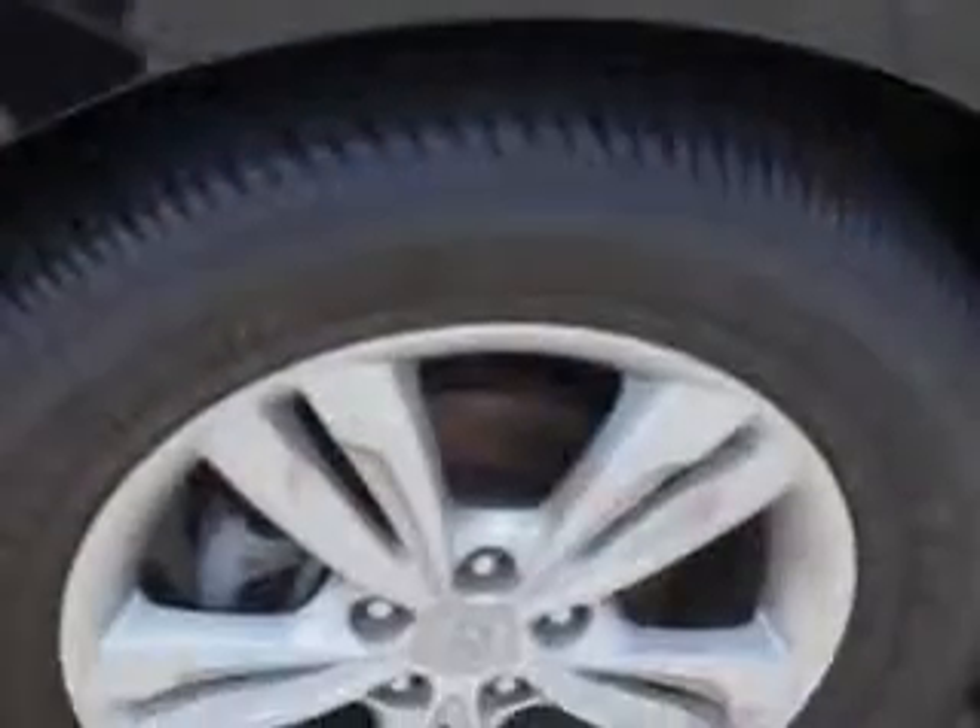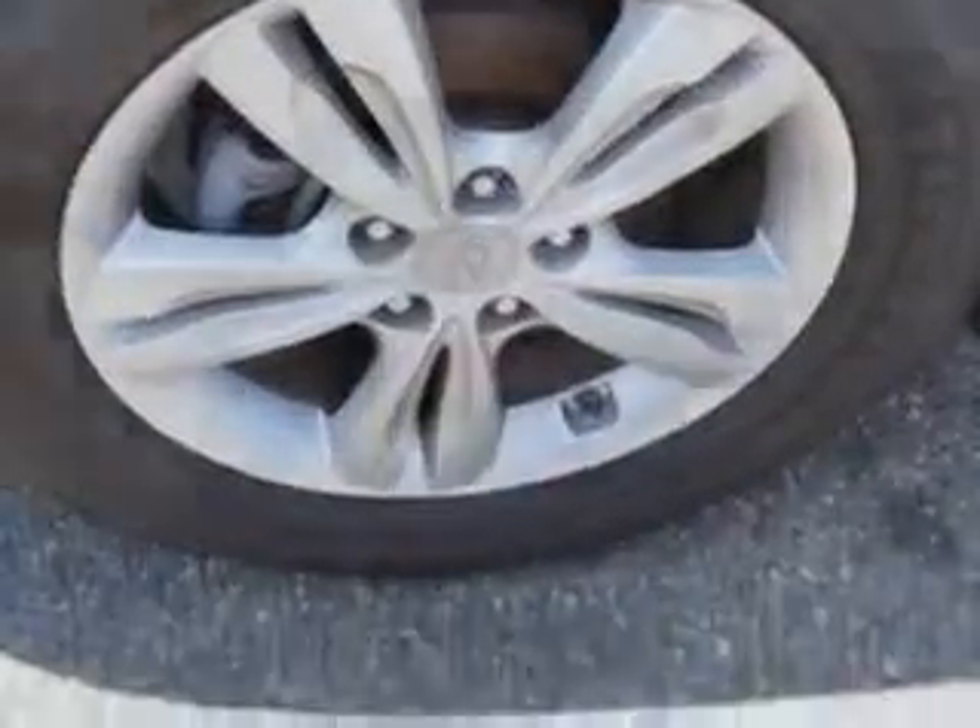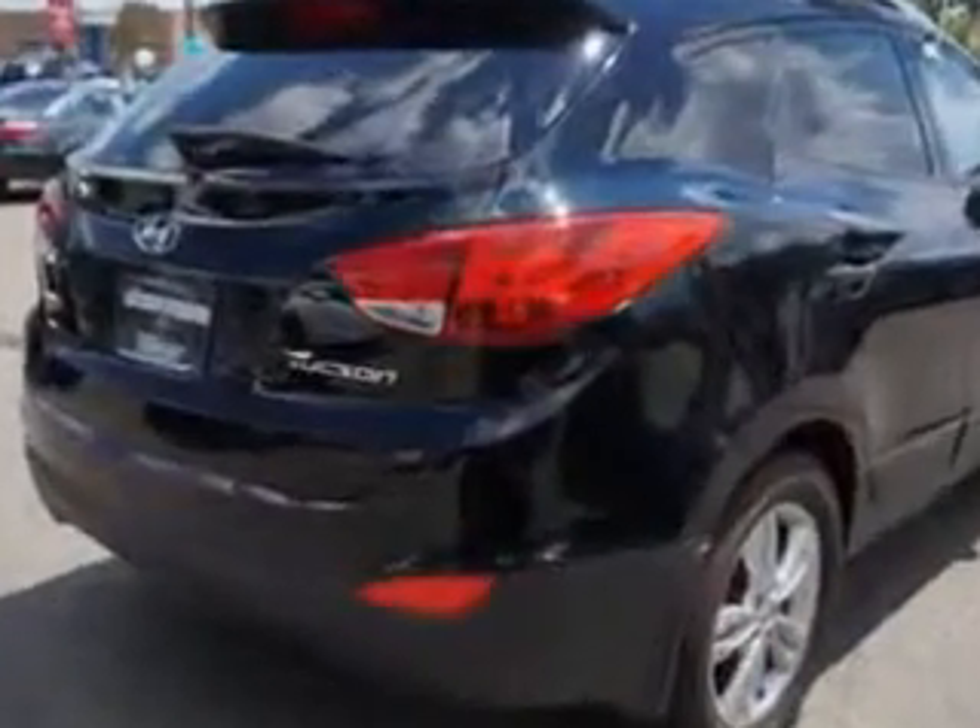Enjoy an exceptional 31 miles to the gallon on this great SUV with features like Remote Power Door Locks, Fuel Data Display, Heated Outside Mirrors, Rear Spoiler, Tire Pressure Monitoring System, Rollover Protection System, On-Steering Wheel Audio and Cruise Controls, and much more.